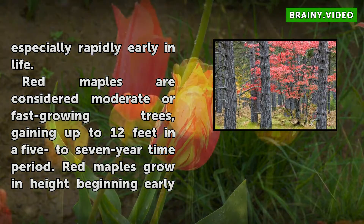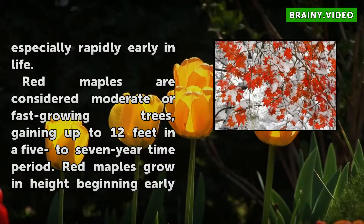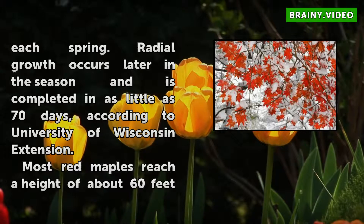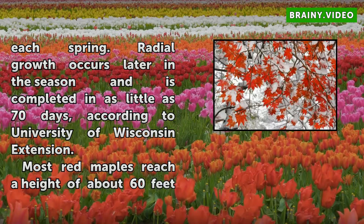Red maples gain up to 12 feet in a 5 to 7 year time period. Red maples grow in height beginning early each spring. Radial growth occurs later in the season and is completed in as little as 70 days, according to University of Wisconsin Extension. Most red maples reach a height of about 60 feet and a width of 25 to 35 feet.